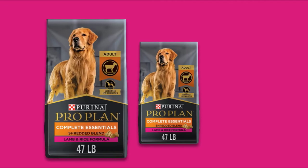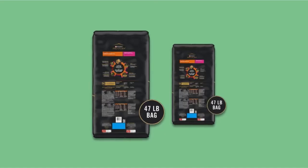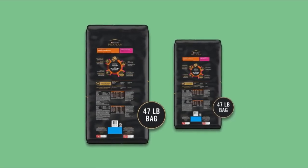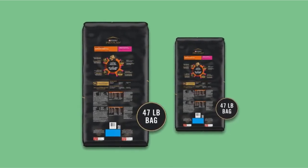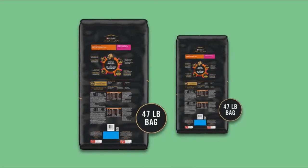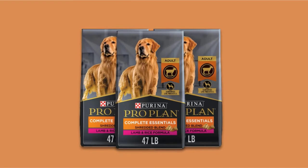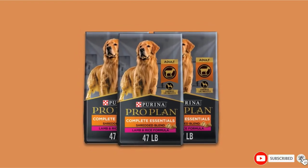It comes in the form of crunchy kibble and tender meaty pieces, making it easy to eat. Some of the main ingredients of this food formula are real beef, lamb, chicken, turkey, salmon, rice, and essential veggies. The perfect blend of every ingredient makes this food best for your beloved pet's wholesome wellness.